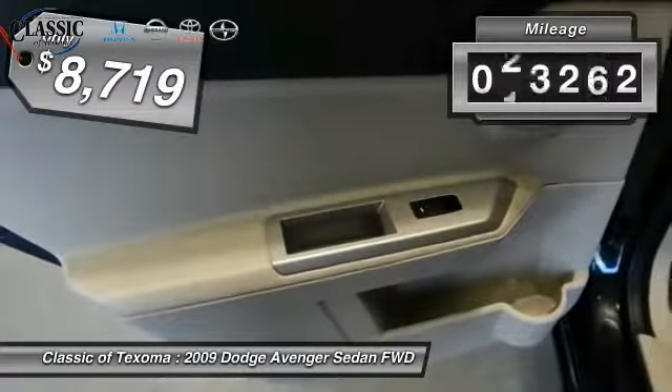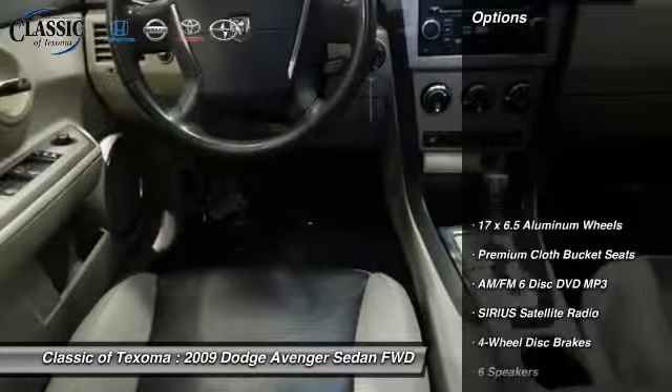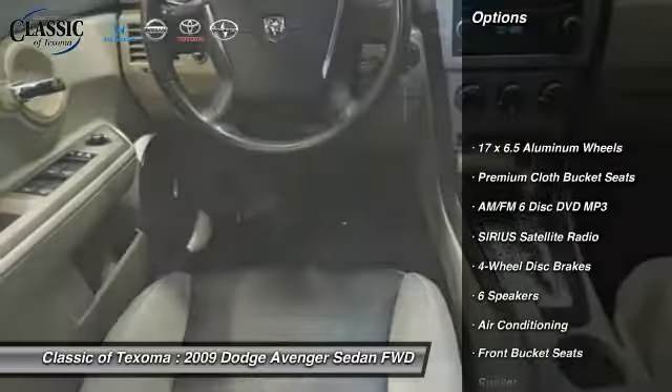This vehicle has less than 80,000 miles. Here are some of this vehicle's great options: dual airbags, air conditioning, front power steering.